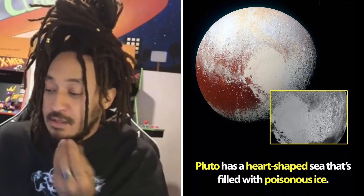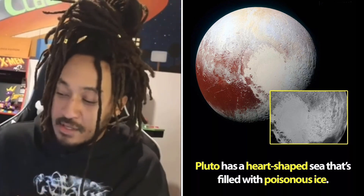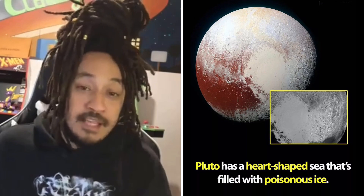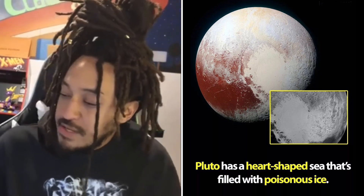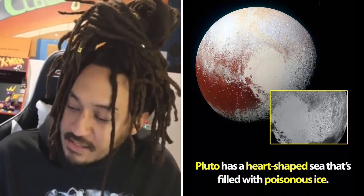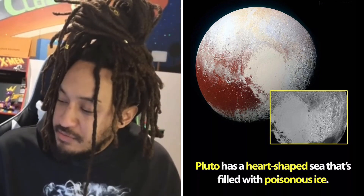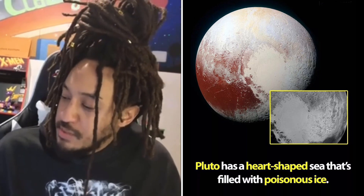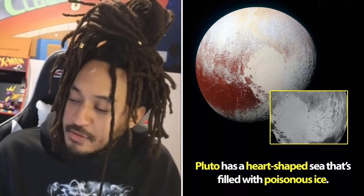A couple things possibly confirmed — it seems like there is a heart-shaped something, it's icy, so there is ice. No poison so far. After all the disappointment surrounding Pluto's loss of major planet status in 2006, the New Horizons spacecraft made its historic sweep past the planet in 2015 and discovered a big heart on its surface.